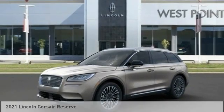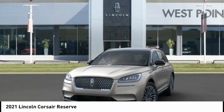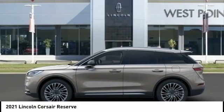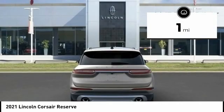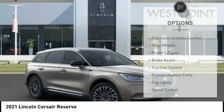Take a ride in the 2021 Corsair. The Lincoln Corsair looks the part with an elegantly designed exterior. High-end interior features and technology are coupled with the functionality that you expect from a compact SUV. This vehicle has less than 100 miles. Here are some of this vehicle's great options.